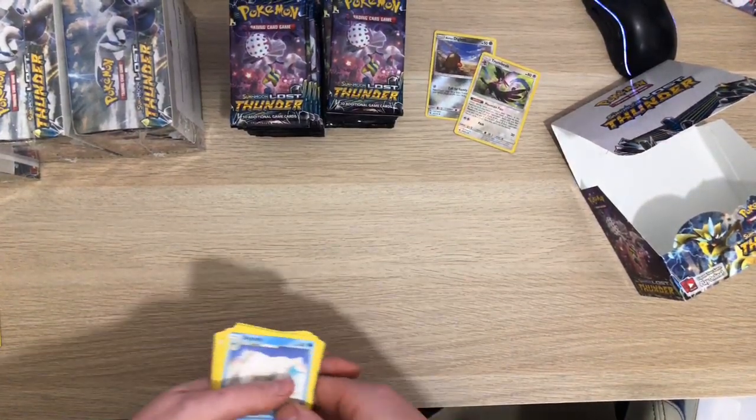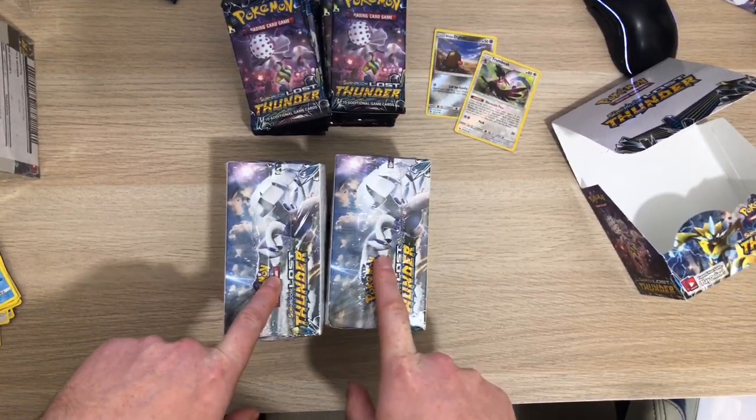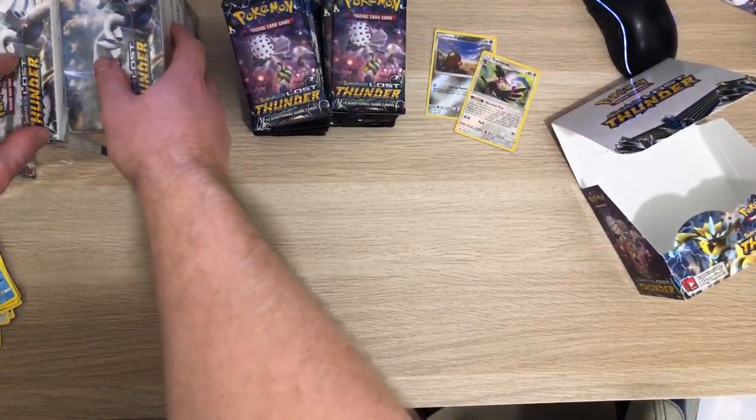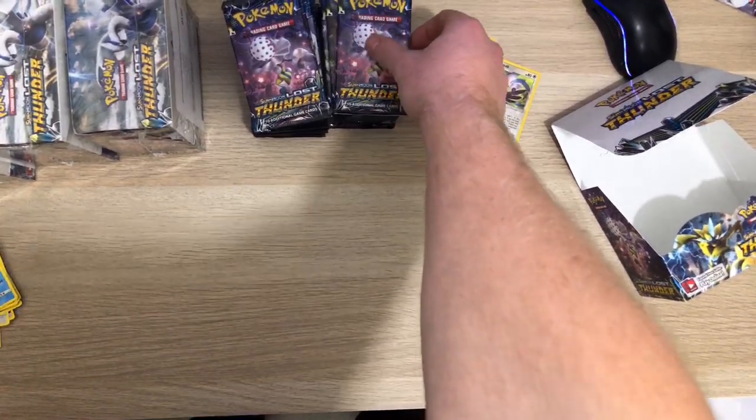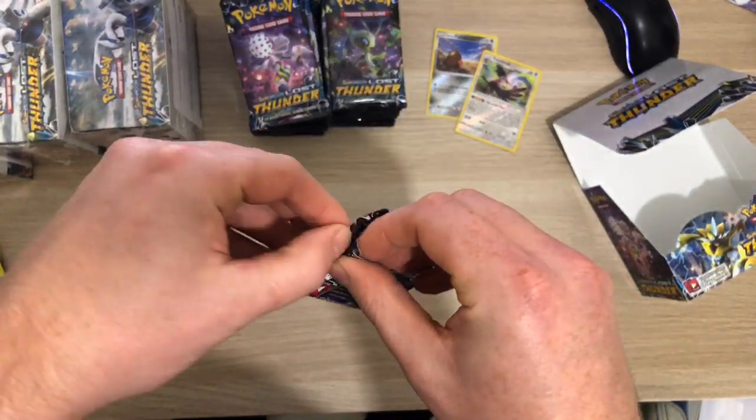Some guy had two boxes on auction on eBay and I won the auction for £70 each. Then they had four more boxes left that another buyer didn't purchase from him, so he made me an offer.